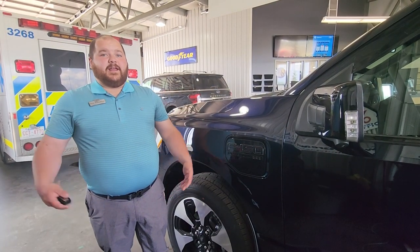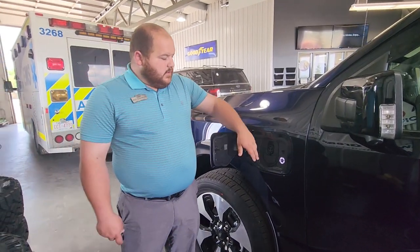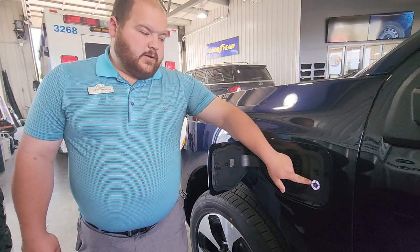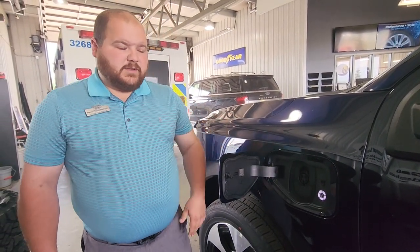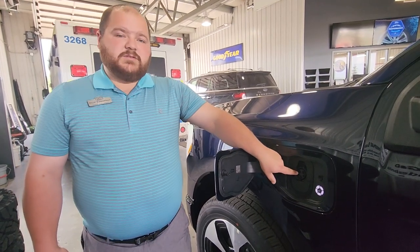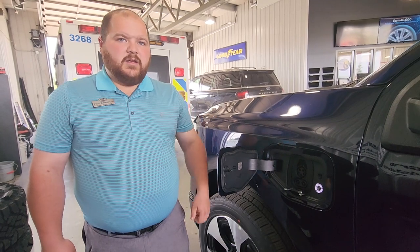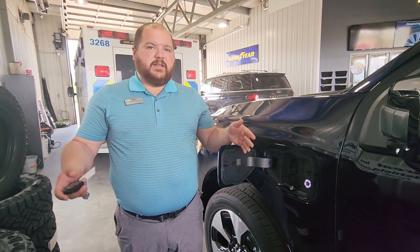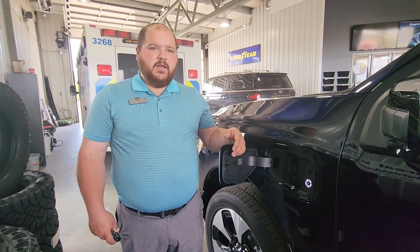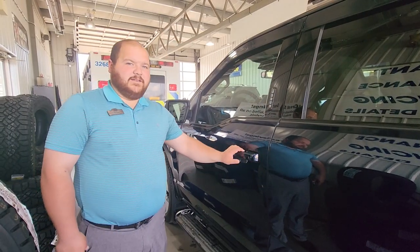Now with this being a Lightning, how do you charge it? The charging port is right in the front fender here on the driver's side. You've got a light bar that tells you 20% for each bar to let you know your charging status. You have a level 1 and 2 charger here, and if you fold this down, it's for your level 3 fast charging. On a level 3, you can charge it from 15% to 80% in anywhere from 30 to 45 minutes, and at home it takes about 8 to 10 hours.